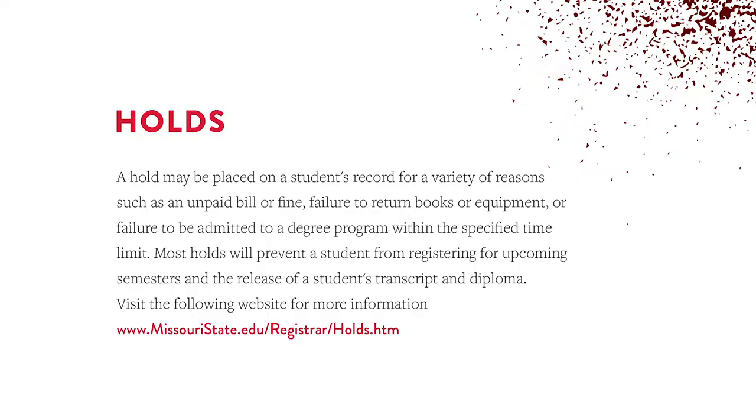For academic advisors, they expect to meet with you once a semester. If you don't, you may get a hold on your registration status, which means you are not able to register for any classes at Missouri State.